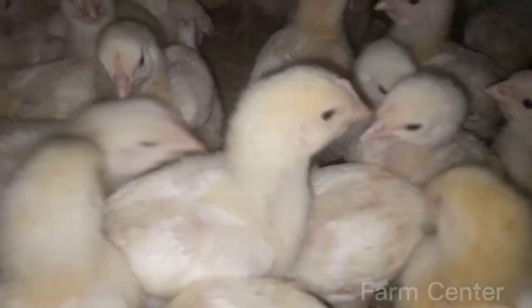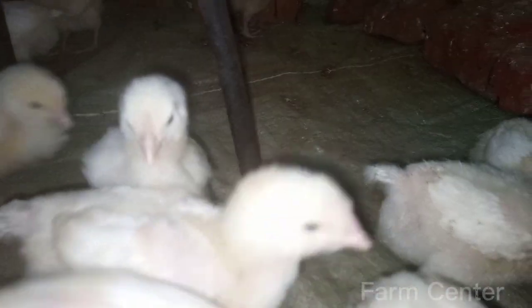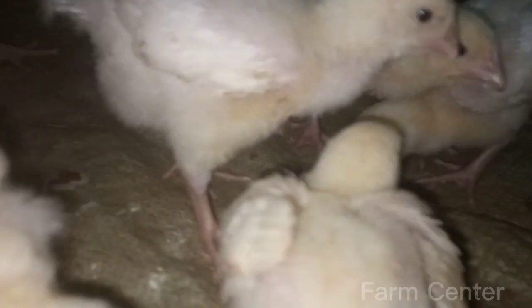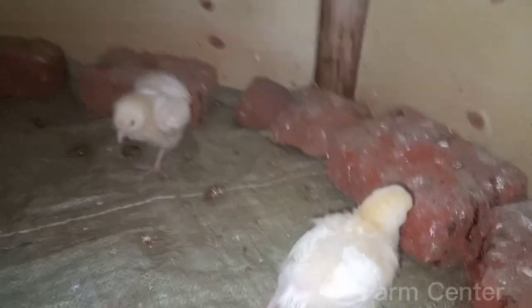As you can see, our chickens have really started to fill out and their feathers are coming in nicely. At this stage in their growth, they are continuing to put on weight and develop their muscles, as well as starting to develop their organs and immune systems.